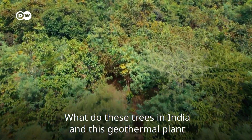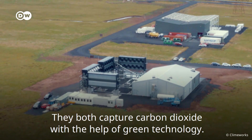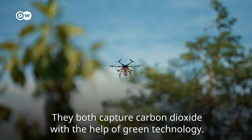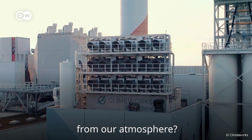What do these trees in India and this geothermal plant in Iceland have in common? They both capture carbon dioxide with the help of green technology. Will these two innovations help us clean up the CO2 from our atmosphere?